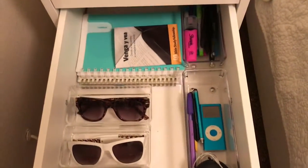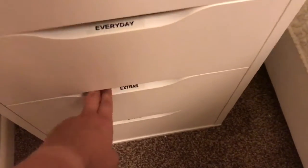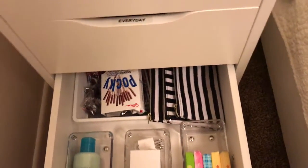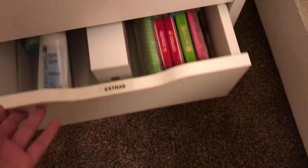Then I have my planner, my mini bible, my electronics, my glasses. I also have some extra stuff in there — some candy in the back, sunscreen, my iPhone, and extra tissues.